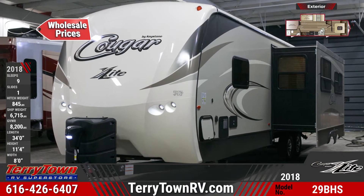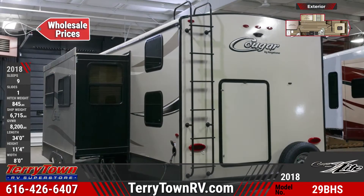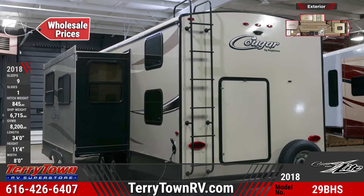The 29BHS has an electric awning with LED lighting and outdoor speakers, and has an outdoor kitchen with a two-burner range and mini-fridge.